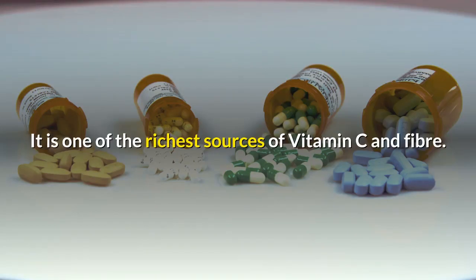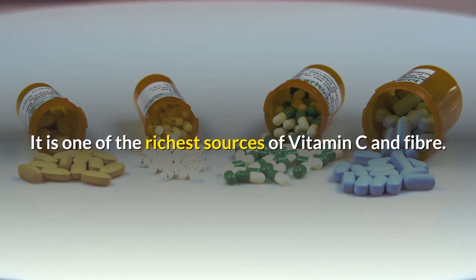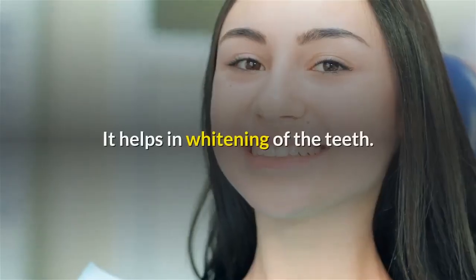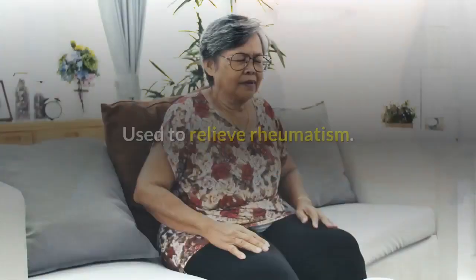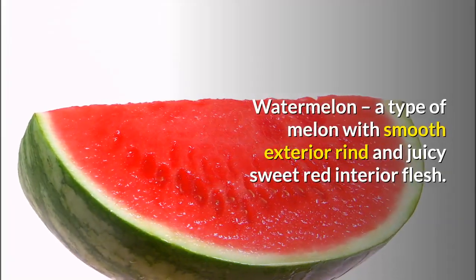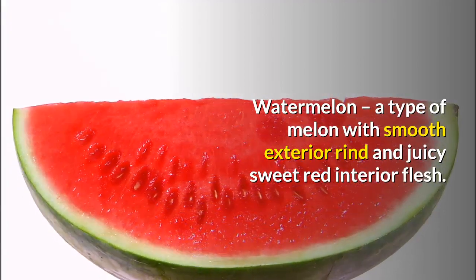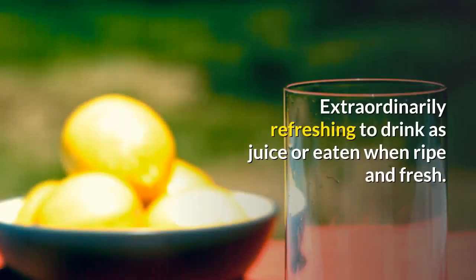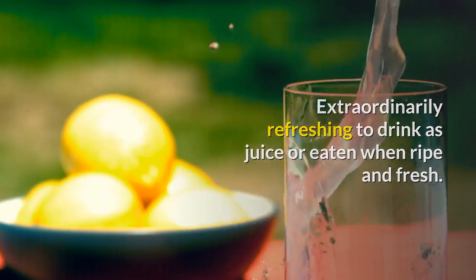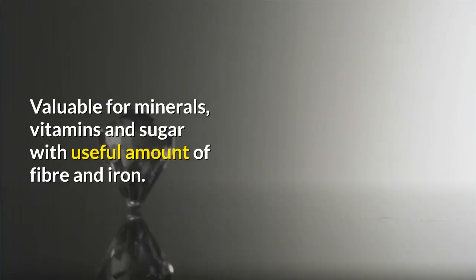Strawberry: a triangular-shaped red fruit and one of the richest sources of vitamin C and fiber. It has a high content of sodium and iron, helps in whitening of the teeth, and is used to relieve rheumatism. Watermelon: a type of melon with a smooth exterior rind and juicy, sweet red interior flesh, extraordinarily refreshing as juice or eaten ripe. It is valuable for its minerals, vitamins, and sugar, with a useful amount of fiber and iron.